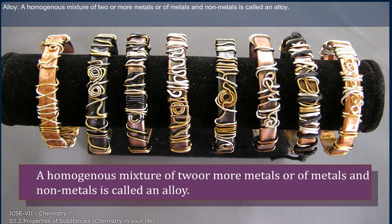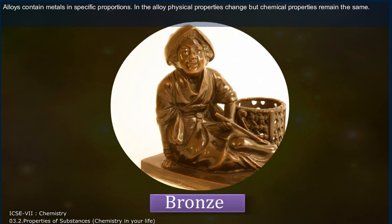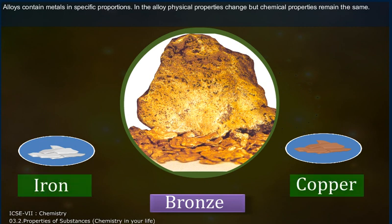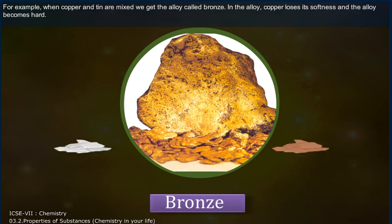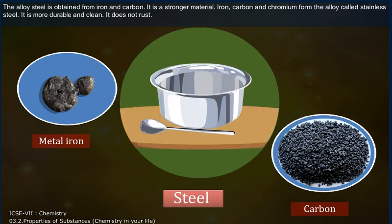Alloy: A homogeneous mixture of two or more metals, or of metals and non-metals, is called an alloy. Alloys contain metals in specific proportions. In an alloy, physical properties change. For example, when copper and tin are mixed, we get the alloy called bronze. In the alloy, copper loses its softness and the alloy becomes hard. The alloy steel is obtained from iron and carbon — it is a stronger material. Iron, carbon and chromium form the alloy called stainless steel. It is more durable and clean and it does not rust.